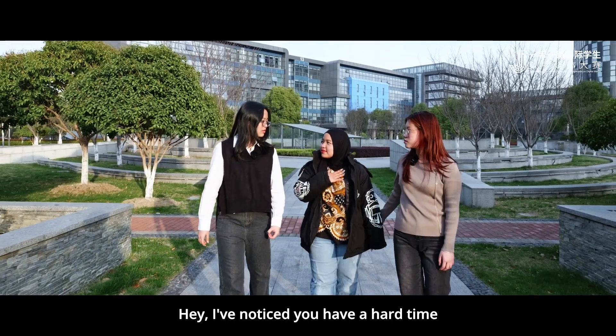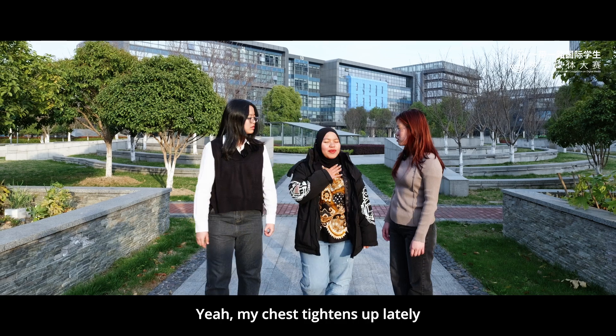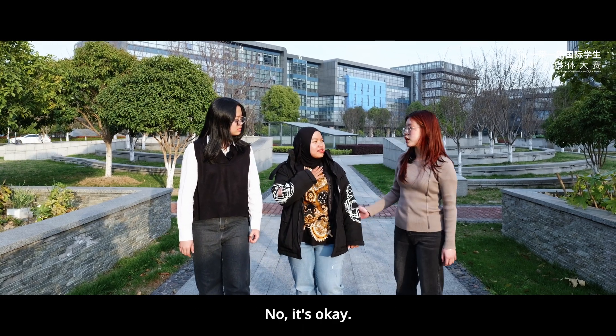Hey, I've noticed you have a hard time breathing sometimes. What's going on? Yeah, I've noticed it too. My chest is tight and numb, and lately it's hard for me to breathe.